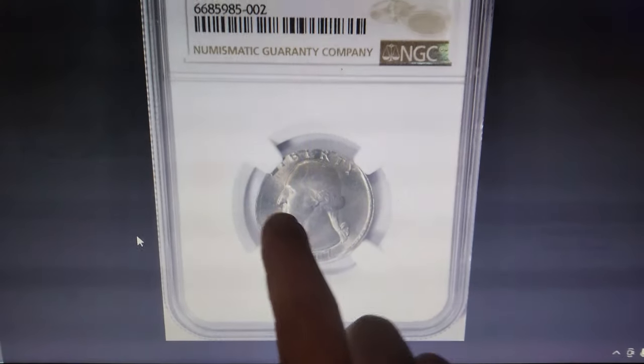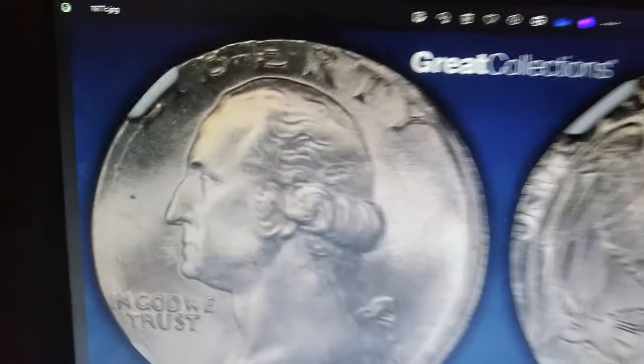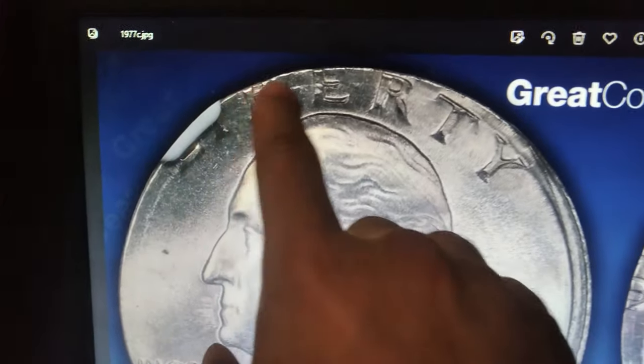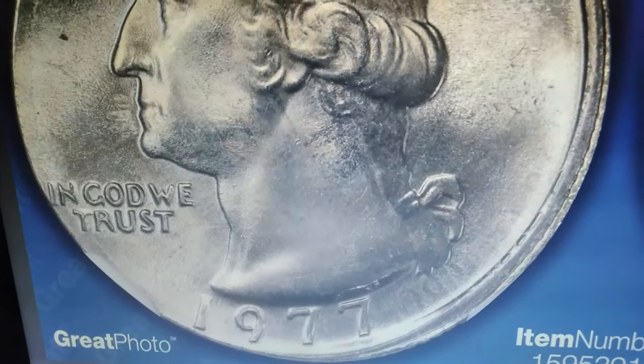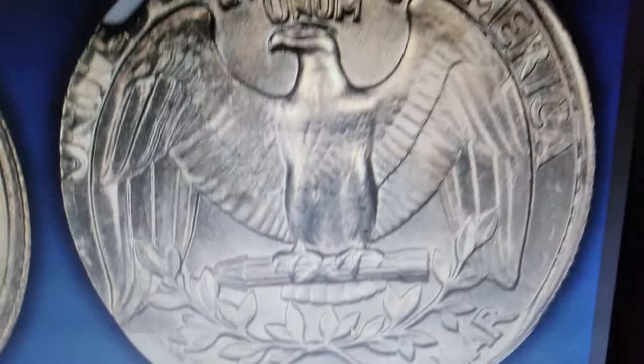Starting with this modern mint error, take a look at this 1977 quarter dollar. Notice its irregular shape and missing parts of the model Liberty. This happened because the Washington quarter was over-struck on a previously minted Jefferson nickel, which has a different planchet size. This type of error is known as a double denomination.